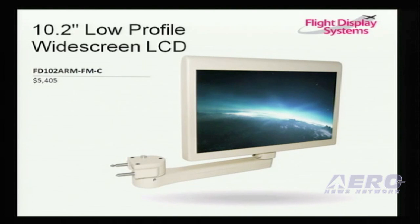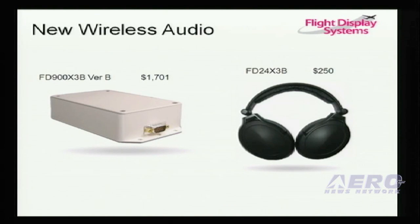We've got a new 10.2-inch low-profile display designed for an OEM application. Our low-cost CMS system is now going to be standard OEM product in all Pilatus aircraft. We've got new DVD players with digital media — the top one has a USB port and SD card, and the bottom one adds RCA jacks. We also have a new three-channel wireless 900 MHz transmitter and a new bigger three-channel wireless headset that's a little easier on the ears.